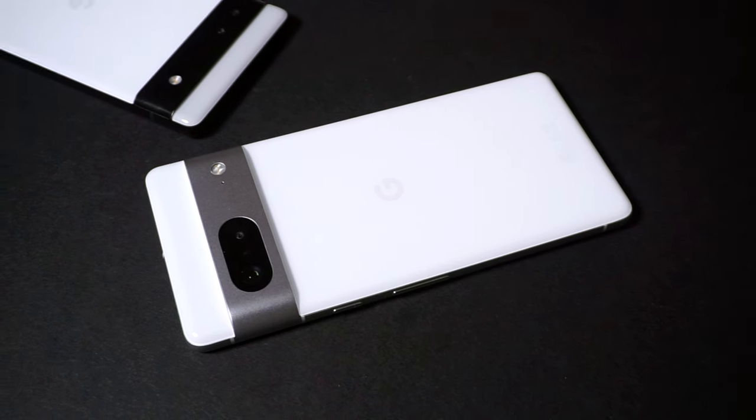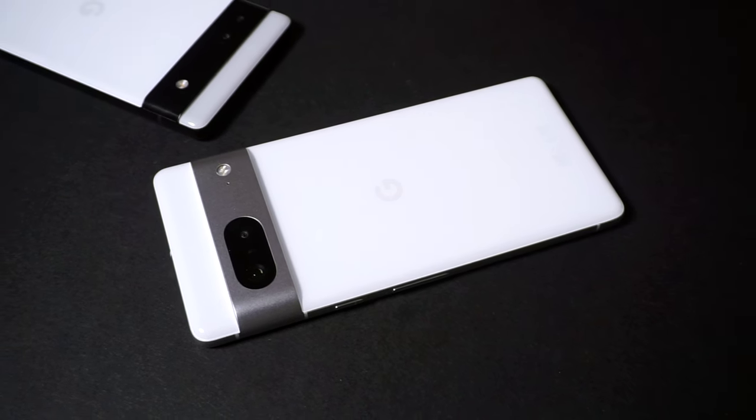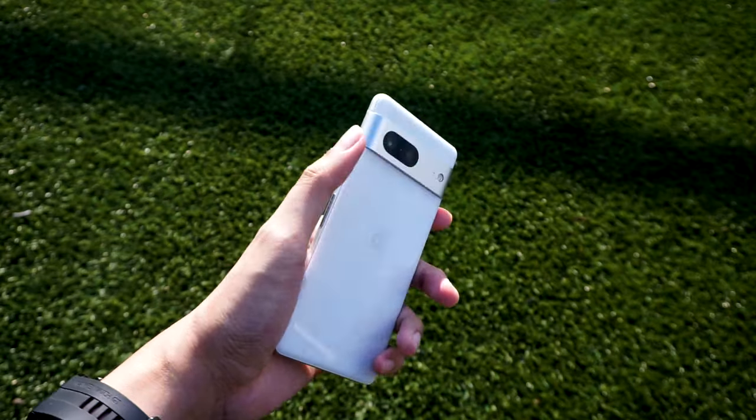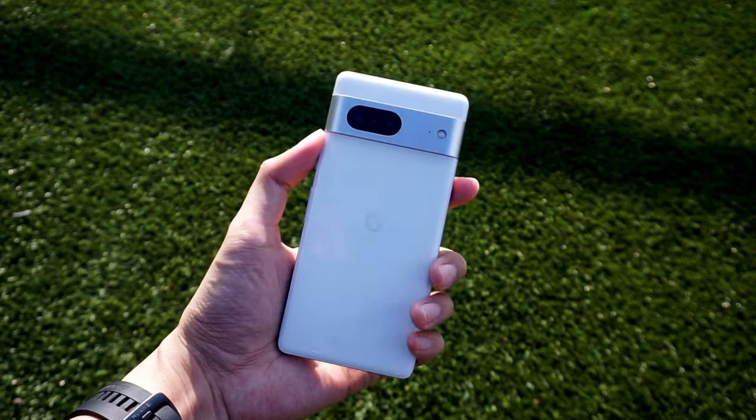Google's Pixel 7 and the 7 Pro are two of the newest Android phones on the market right now, and if you manage to get your hands on one, congrats on your purchase. If you're new to Google Pixel phones, you might be looking for some ways to get the most out of your smartphone beyond the usual set of apps. We put together a list of things you should check out on your Pixel 7 to make the most out of its many features. Let's get started.